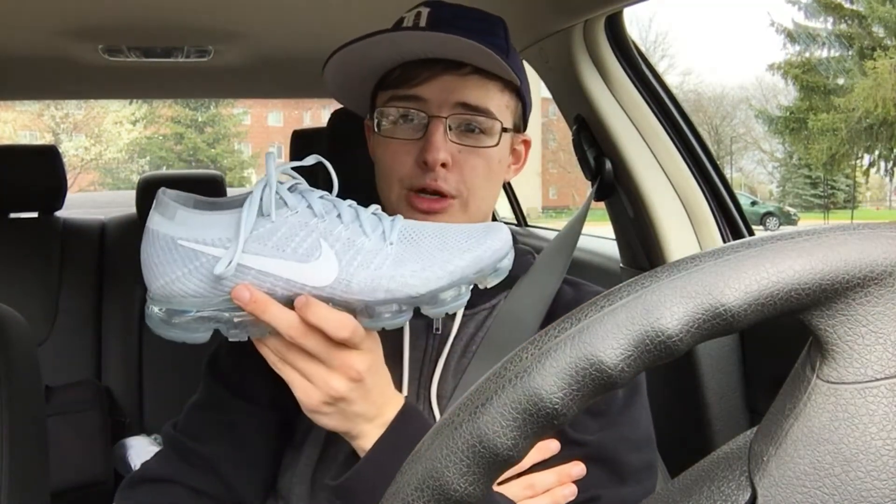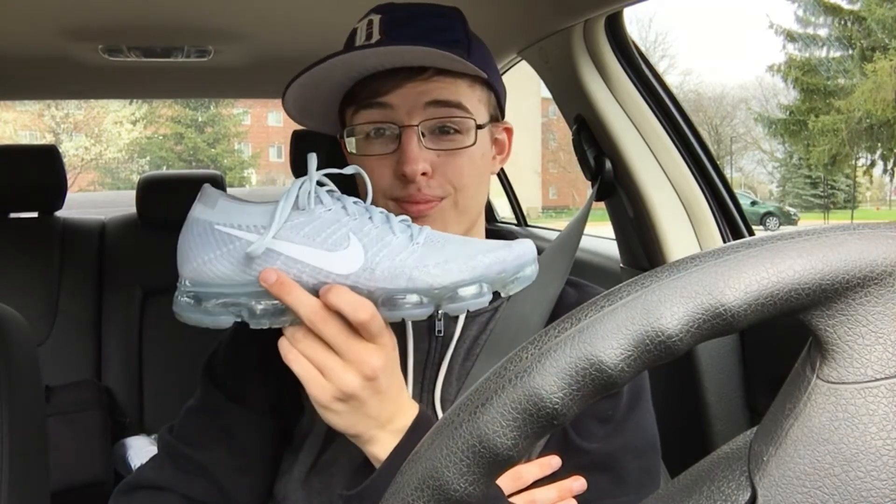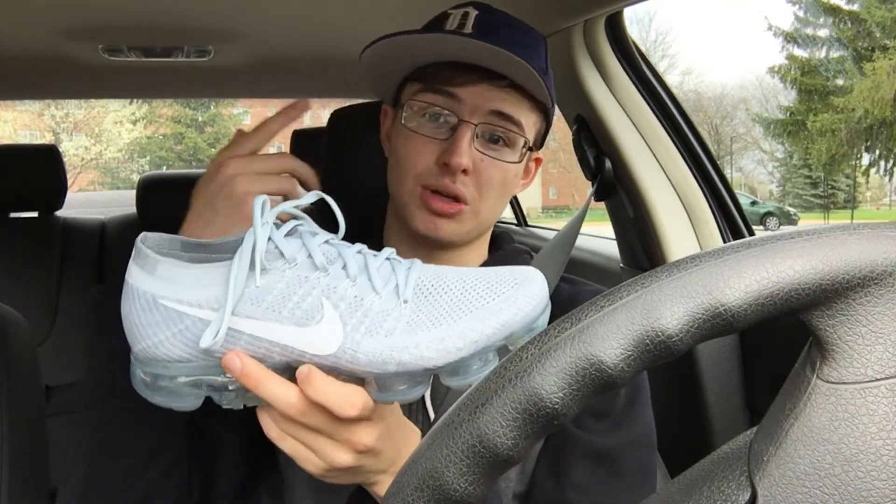Hey guys, what is up? Back with another video today and today we are going to be traveling to Michigan State University to do a sneaker trade. I didn't plan on trading these shoes but sometimes there's an offer that you just can't pass up, so today I will be trading my Pure Platinums. I really like this shoe but I got a really good deal on these and I'll be showing you guys the shoes once I get them, so let's go get these shoes.